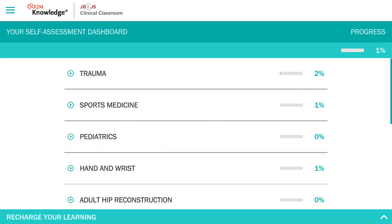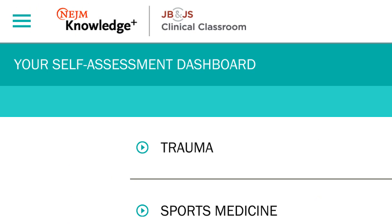Area 9 is a company specialized in human factors and learning — basically how the brain works and how people think. I've worked for many years with adaptive learning and have collaborated with NEJM Group to build Knowledge Plus, which is the basis for Clinical Classroom with JBJS.